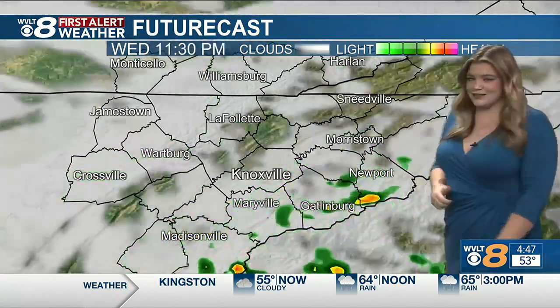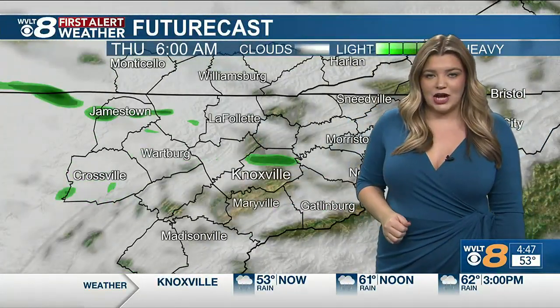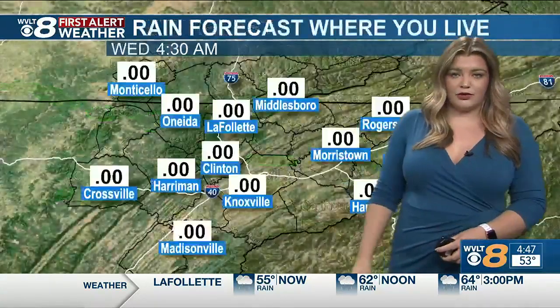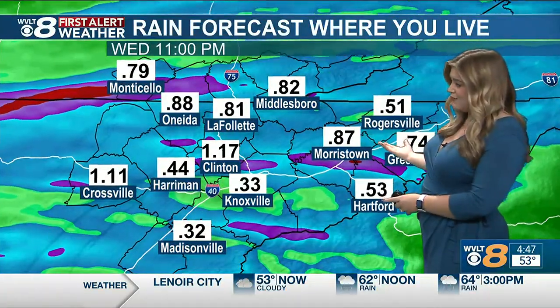Then we're going to finally get somewhat of a break as we head into tonight, getting onto a few of those spotty showers there by Thursday morning, but finally drying out a little bit before we add more rounds of rain a little bit later Thursday into your Friday.